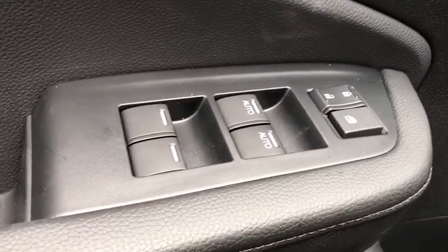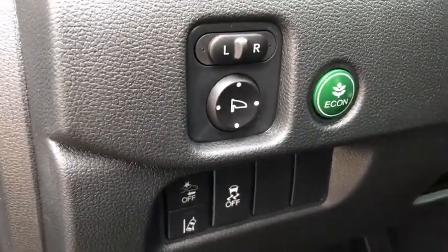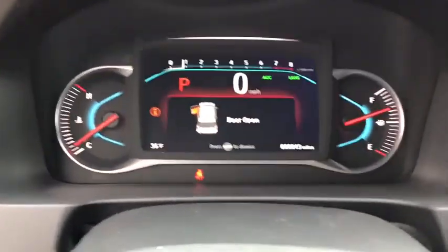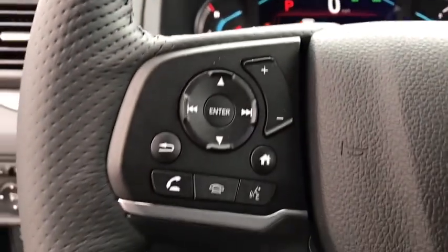Here are some of this vehicle's great options: backup camera, leather-wrapped steering wheel, trip computer, fog lights, outside temperature gauge, engine immobilizer, body-color door handles, tinted glass. If you like it online, you'll love it in your driveway. Take it for a spin today.